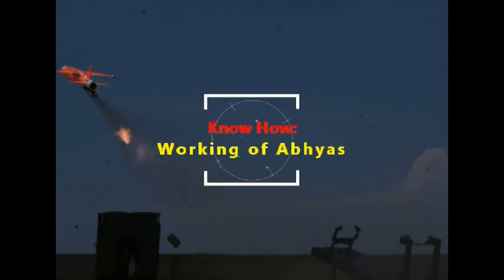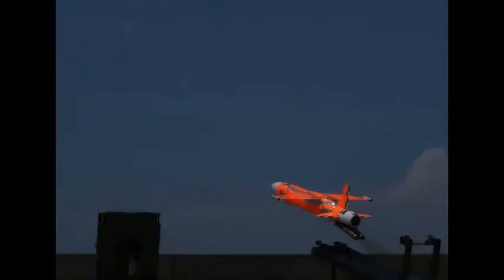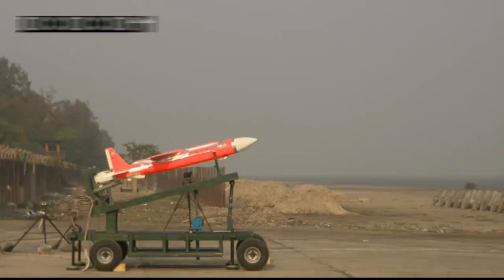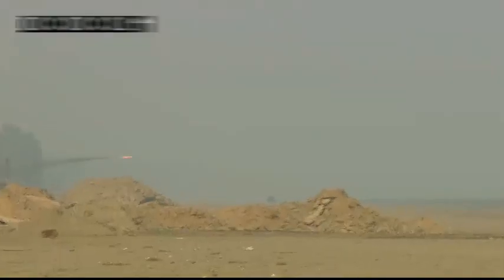Abhyas is launched from a mobile launcher with the help of 268 mm booster rockets manufactured by the erstwhile OFB. At the end of the launch phase, when the booster rocket burns out, the rockets are discarded. Thereafter, the main gas turbine engine powers the vehicle during the cruise phase. The gas turbine engine used in Abhyas generates a thrust of 25 kg with an endurance of 30 to 45 minutes.